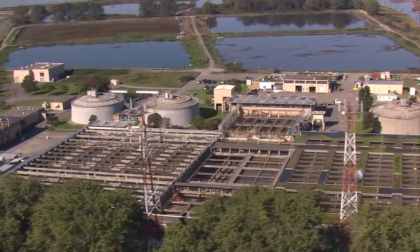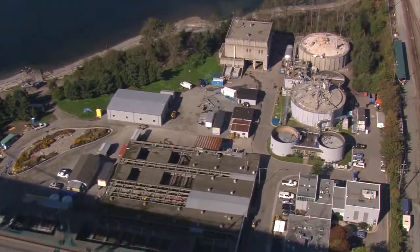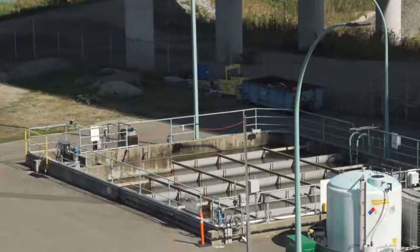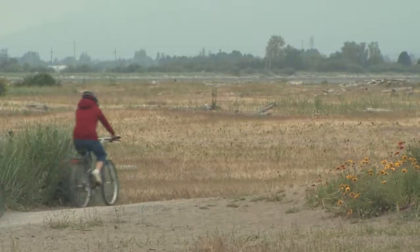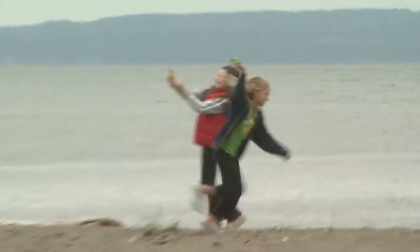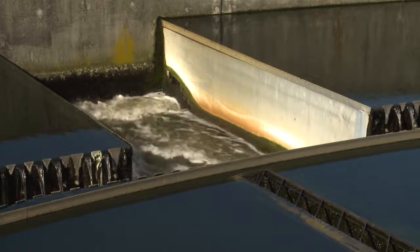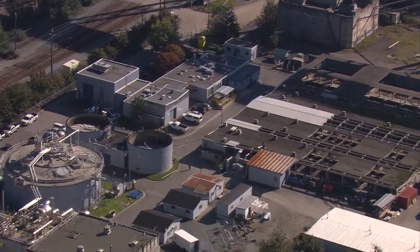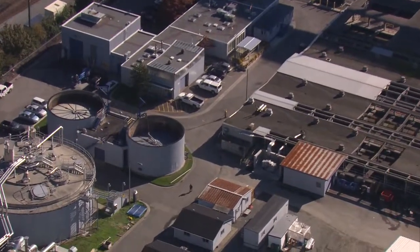Primary treatment is performed by the Iona Island and Lionsgate wastewater treatment plants before the wastewater is released into the surrounding marine environment. Secondary treatment is performed by Lulu Island, Annacis Island, and Northwest Langley wastewater treatment plants before the wastewater is released into the Fraser River. A secondary treatment plant is being built on the North Shore to replace the Lionsgate plant, and Metro Vancouver requires financial support from both the federal and provincial governments for this project.